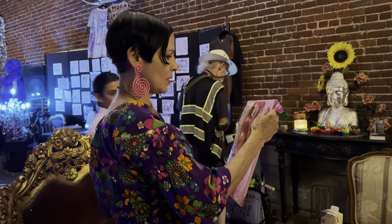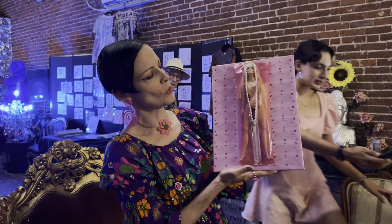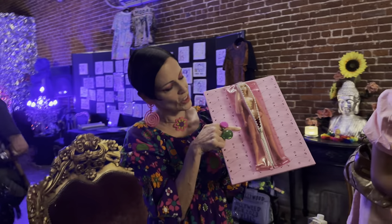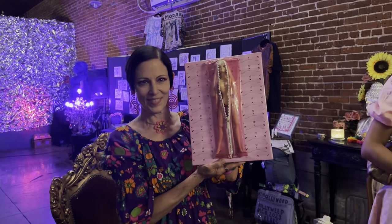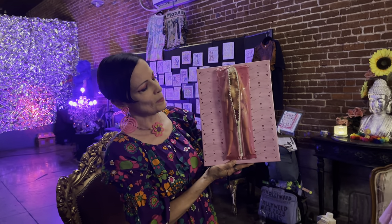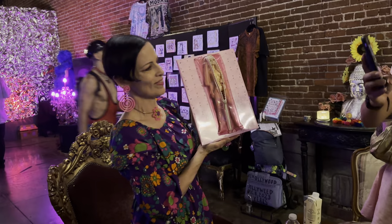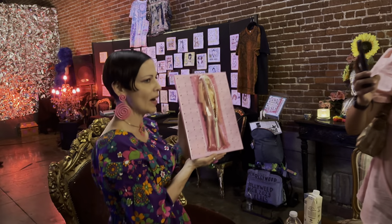This one is a very cute piece. This one is a body bag Barbie and you can see in her hand she has a little knife. I'm guessing that she may have committed suicide with this knife. I don't know what I was thinking back then, but this is body bag Barbie.